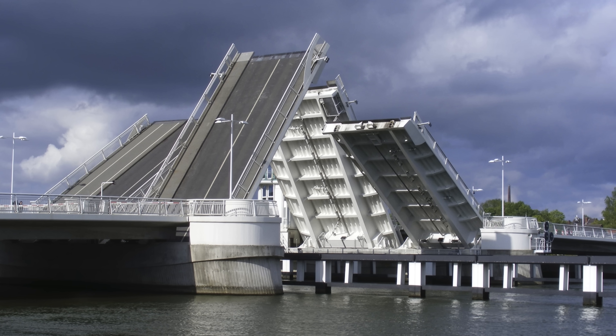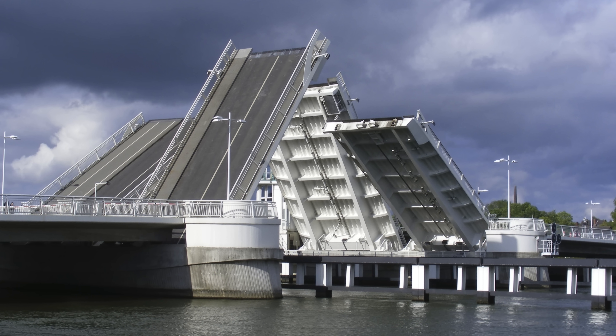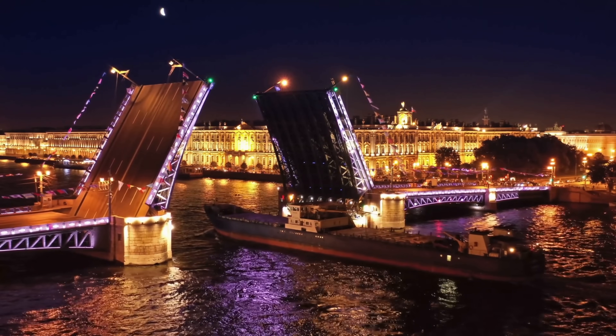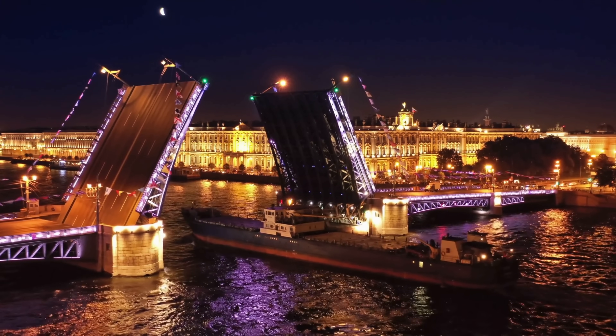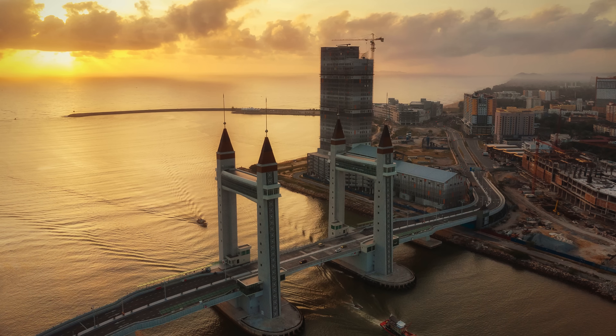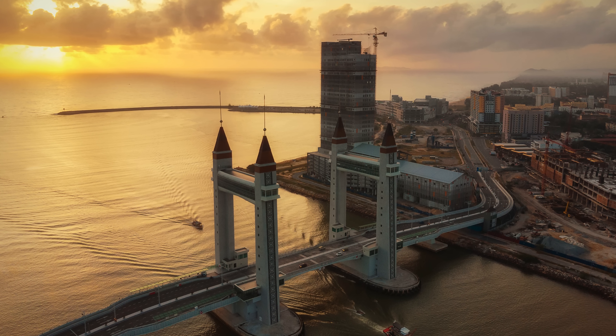Have you ever stood by a river and watched a massive chunk of road slowly lift into the sky, only to reveal a quiet boat passing underneath? There's something almost theatrical about it — steel rising, traffic pausing, watercraft gliding through like they own the moment. That's the magic of a drawbridge.